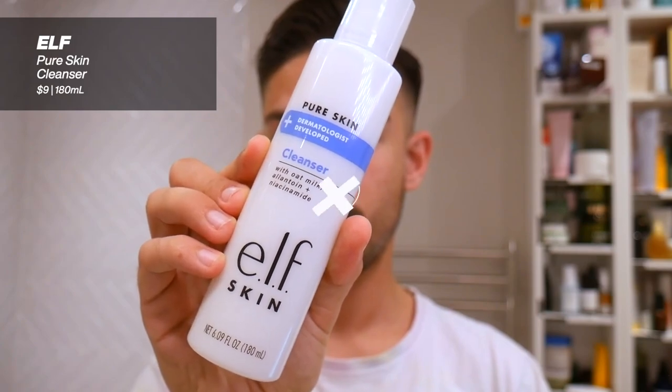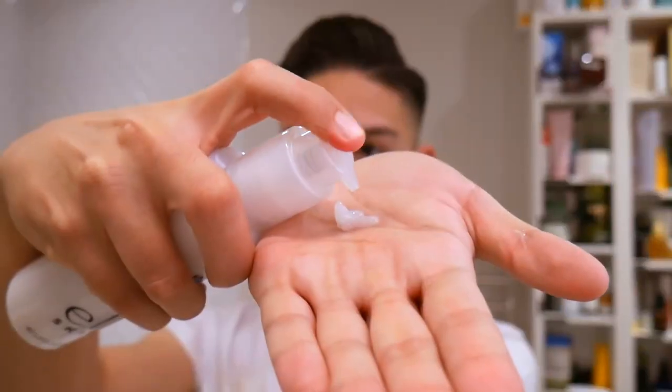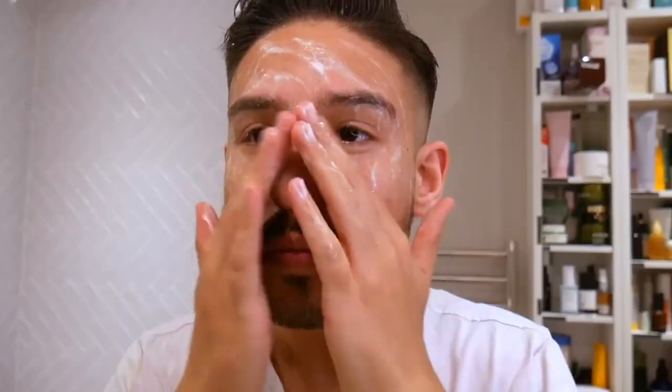Now for my second cleanse, I'm using the Pure Skin Cleanser from e.l.f. The Pure Skin line focuses on three primary ingredients: oat milk, ceramides, and niacinamide. All products are fragrance-free, alcohol-free, and really intended to moisturize the skin and help build and restrengthen the skin barrier. The Pure Skin Cleanser specifically highlights oat milk, niacinamide, and allantoin to soothe the skin and build up the barrier, plus chamomile and ceramides. It's a very creamy, moisturizing, non-foaming cleanser — great for every skin type, but I especially recommend it for sensitive, compromised, and dry skin. It feels like cleansing your face with a velvety moisturizer.